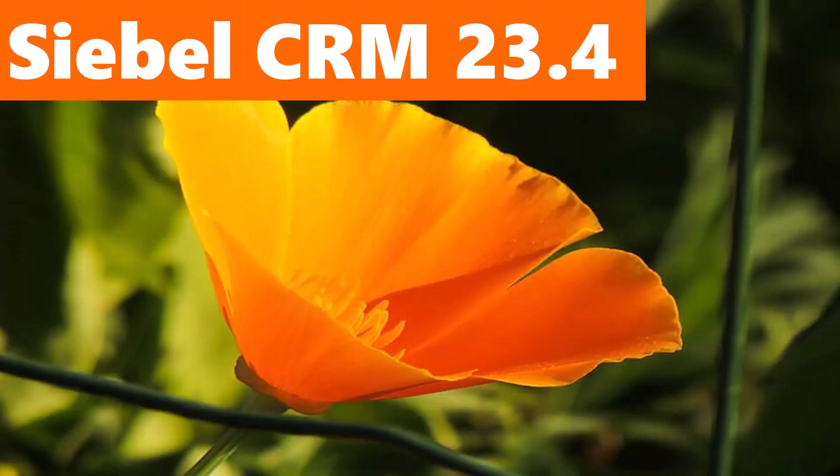The fourth update for Siebel 23, Siebel CRM 23.4, joins the ranks of bug-fix only releases since it has no official new features according to the documentation provided by Oracle. While this might be underwhelming or even disappointing for some people, 23.4 is still a worthy candidate for considering your next update or even an upgrade to the newest Siebel CRM release.